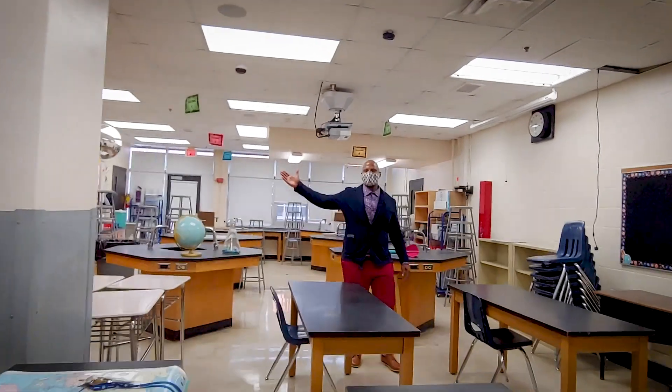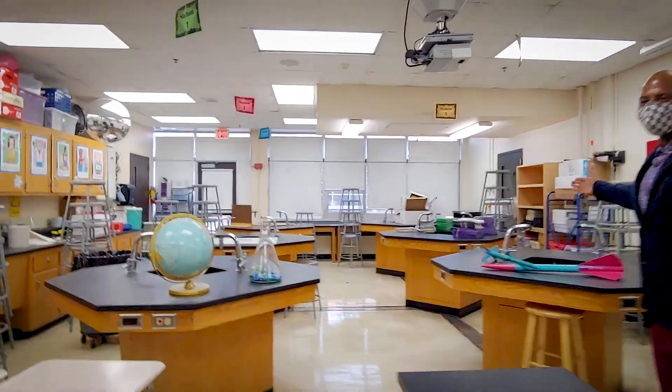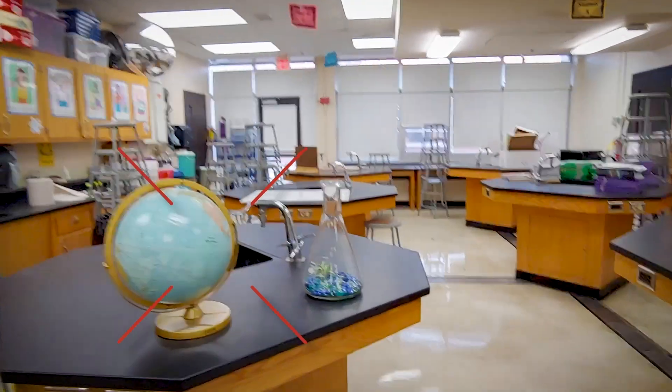Welcome to our wonderful science lab. As you can see, we have a nice, gracious room for our students to come and have a great time while they're learning.